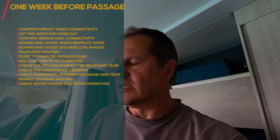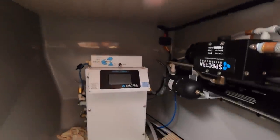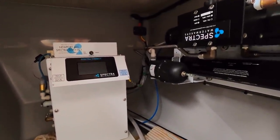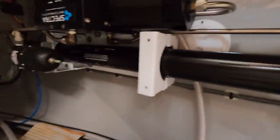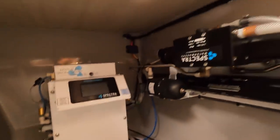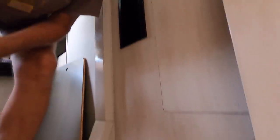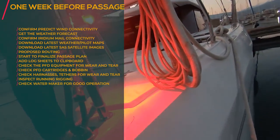Check your water maker whether it's working. I have it on my phone on the network — let's see if it's working. Check for any leakages or water running out. The water maker also has filters, so check the filters and make sure there are no leakages.